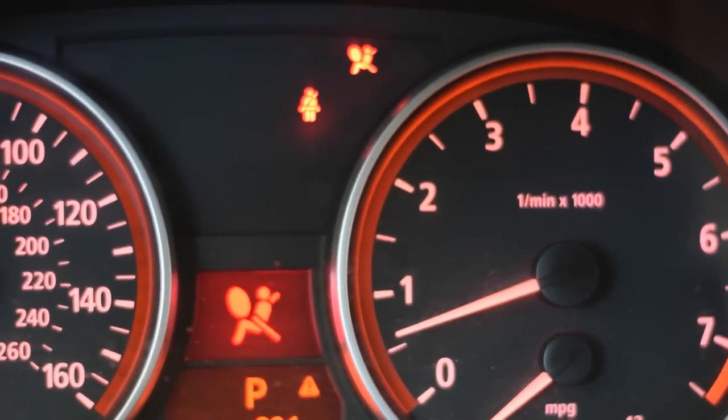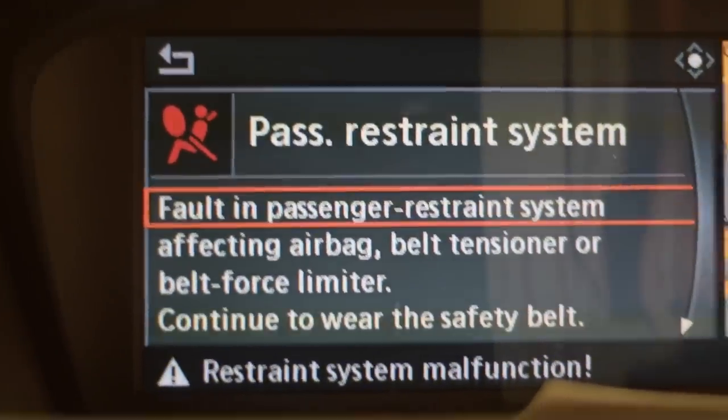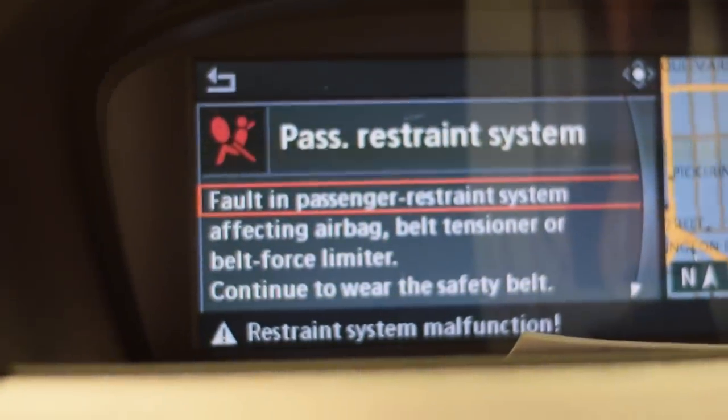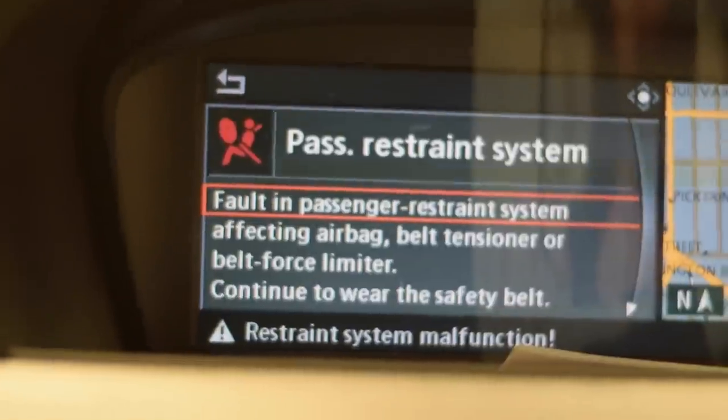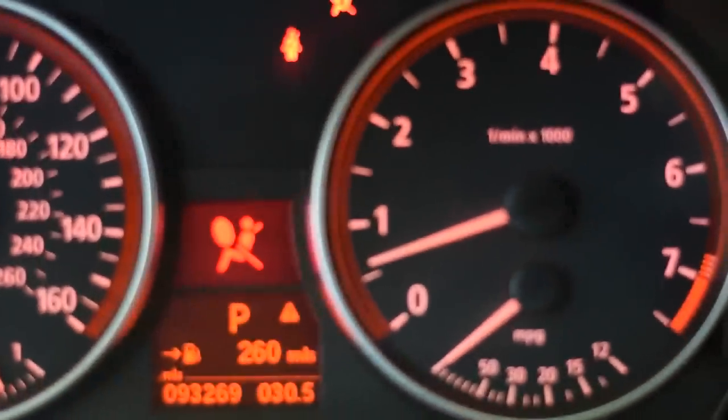These are the lights I always get, and most of the time it's because when I have a passenger it turns on. Also, sometimes I'll have a water bottle at the bottom of the seat, and the bottle will roll under the seat — and once it rolls down there it will activate the sensor too. So what I'll do is check under my seat to make sure there's nothing under there causing the sensor to turn on.